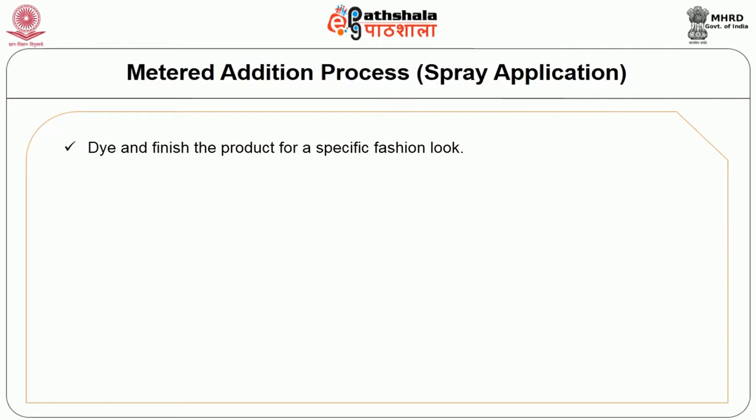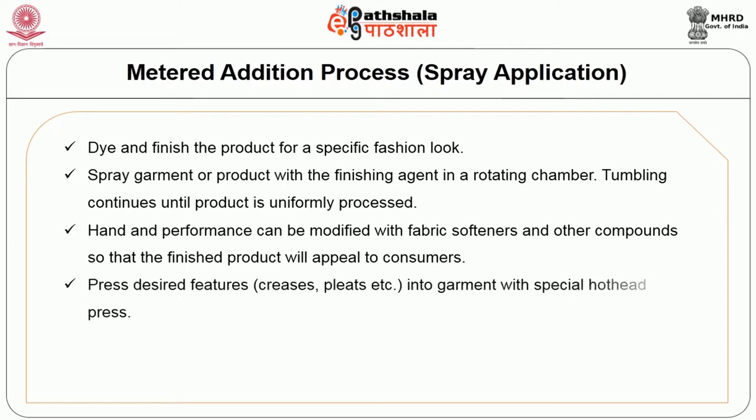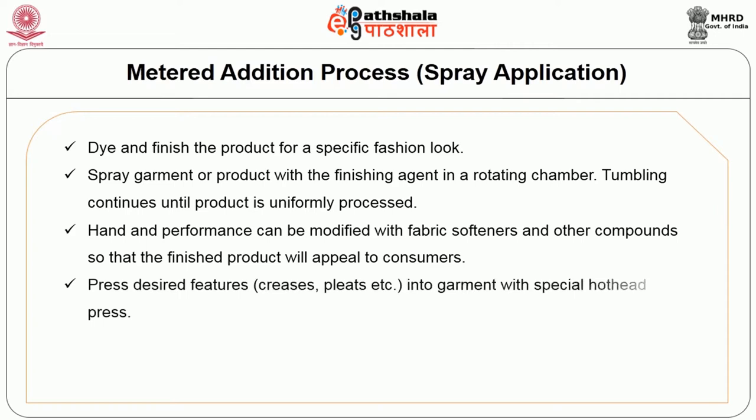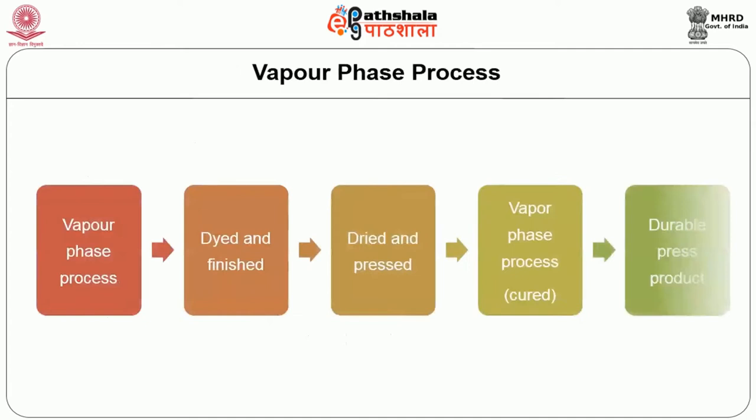In the meter addition process, also called spray application, the product is dyed and finished for a specific fashion look. The garment is sprayed with a finishing agent in a rotating chamber and tumbled until uniformly processed. Hand and performance are modified with fabric softeners and other compounds. Desired features such as creases and pleats are pressed into the garment with a special hot-head press. The product is cured in a curing oven at 300 degrees Fahrenheit for 5 to 15 minutes. It is used for fashion apparel and furnishings of 100% cotton.